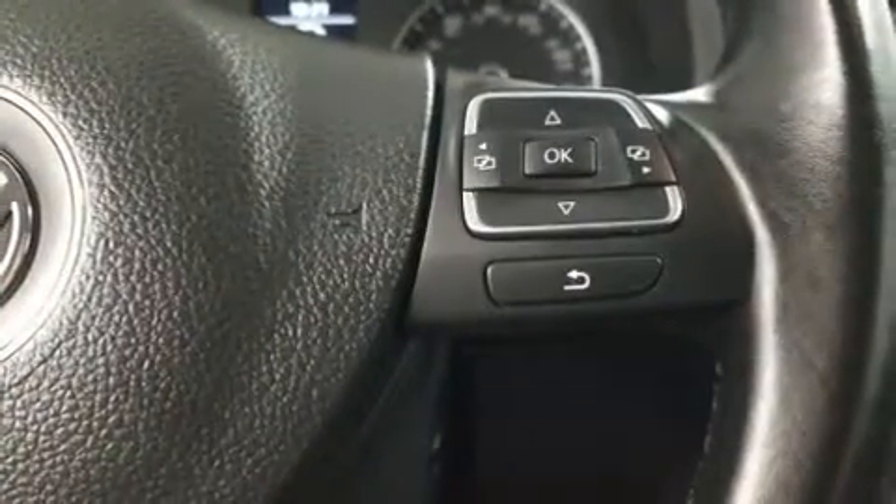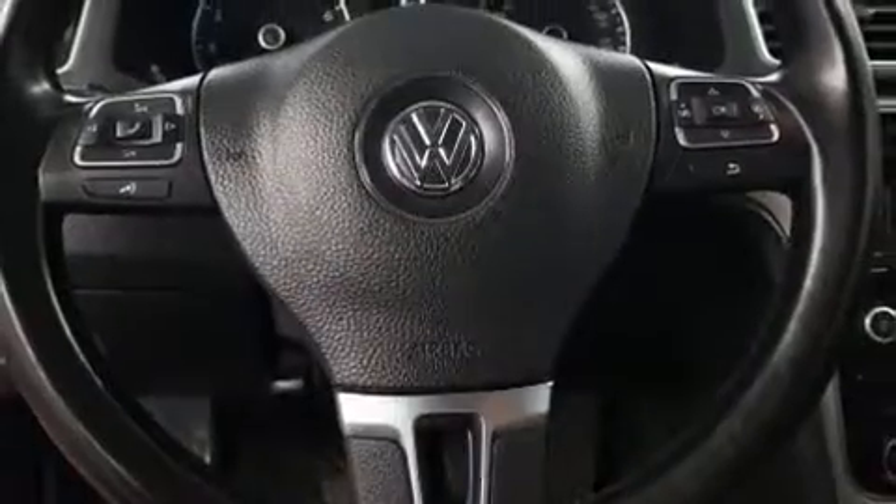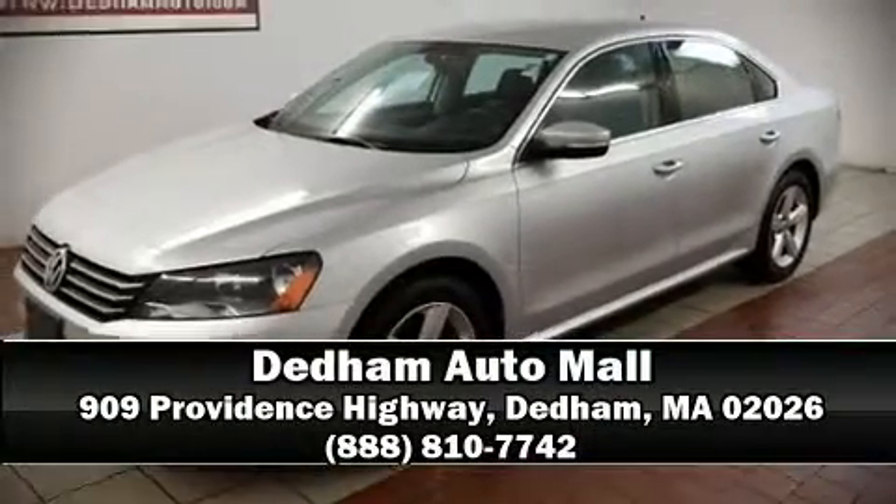Brake Assist technology provides extra pressure when applying the brakes. It also arrives with a Carfax history report indicating just one previous owner. Stop by our dealership or give us a call for more information.